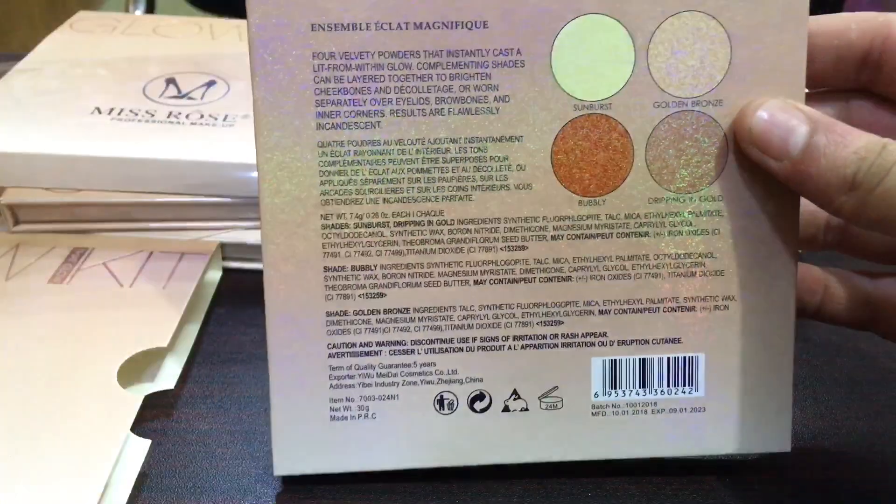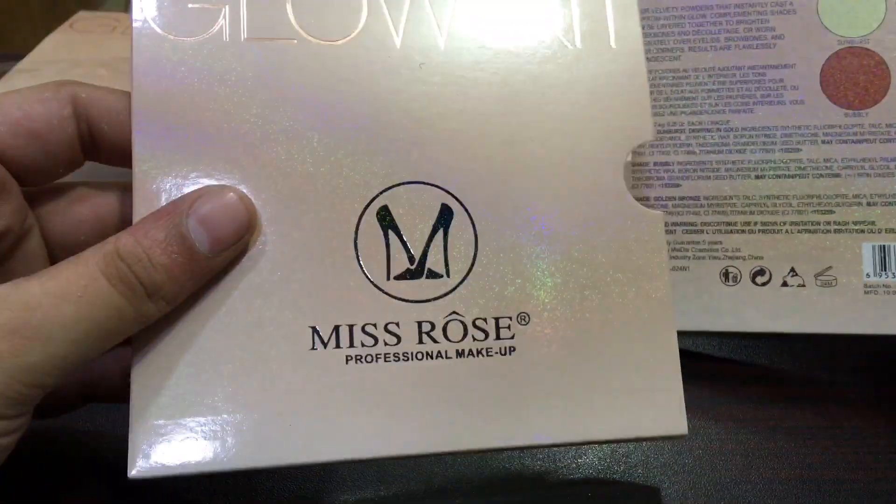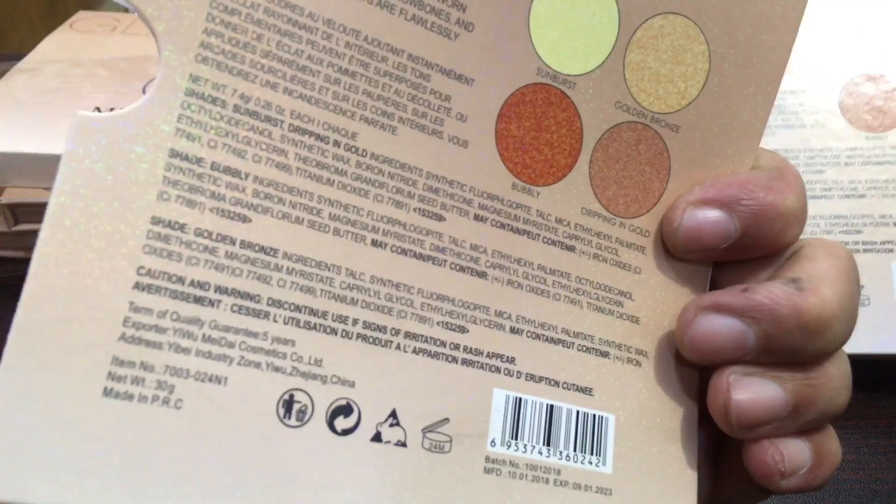We are giving it at a discounted price of Rs. 899. If you are interested in this order, you can contact us. Thank you! Allah Hafiz!